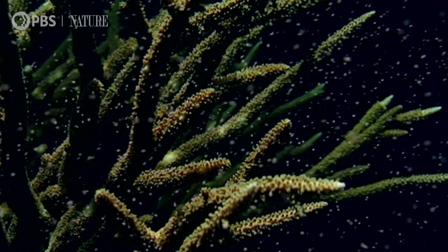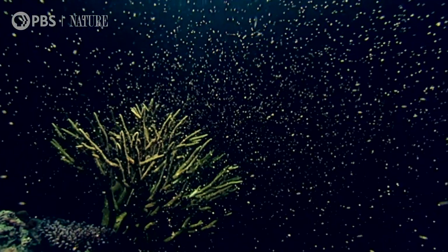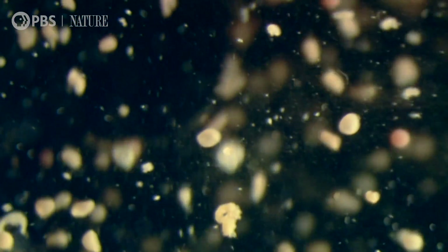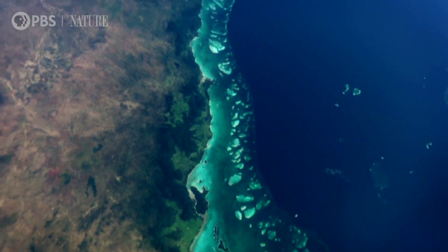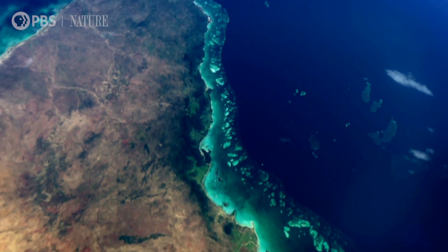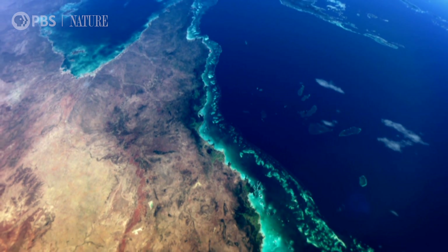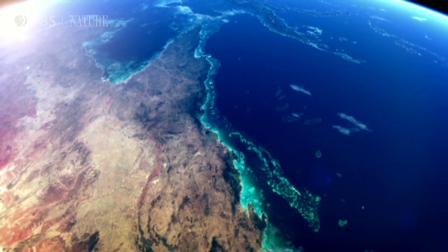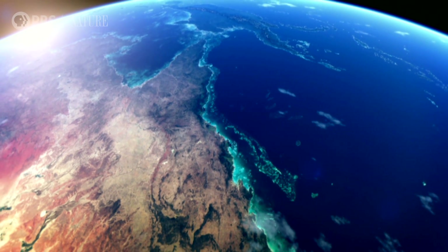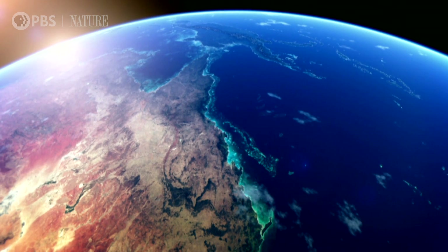You may be wondering, what's big about these tiny floating jewels? Well together, they're responsible for growing the world's largest single living structure, the Great Barrier Reef. At 1,400 miles long, it's almost the vertical length of the United States, making it the only living thing visible from space.